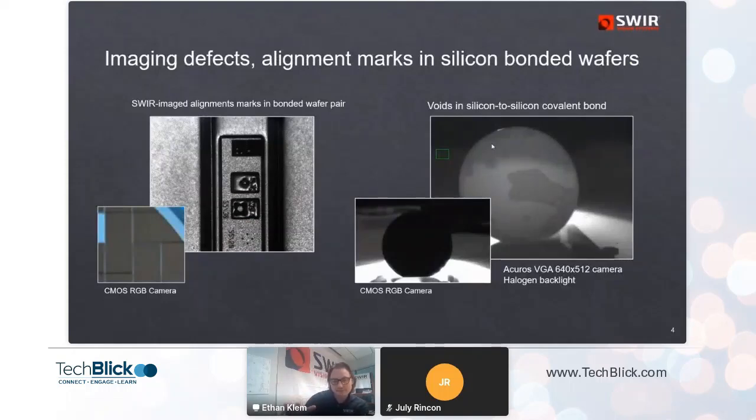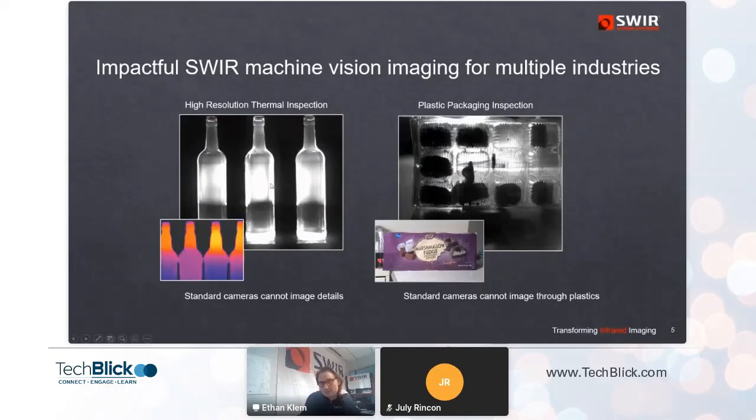I'll start by showing some examples of images we're getting with these cameras and where customers are finding utility for them. In each case you see a visible light image alongside the shortwave IR image from our camera of the same object. Examples include looking through a silicon die at alignment marks buried within the wafer, viewing bond voids and defects where two wafers have been bonded together, and using these cameras to image very hot objects above about 150°C.